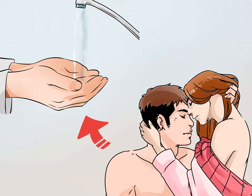Refrain from touching herpes sores. Herpes can be spread through skin-to-skin contact. If you are engaging in genital stimulation with your hands, be careful to avoid touching herpes sores. If your partner is having an outbreak, wash your hands immediately using soap and warm water after coming into physical contact with herpes sores to prevent transmission.